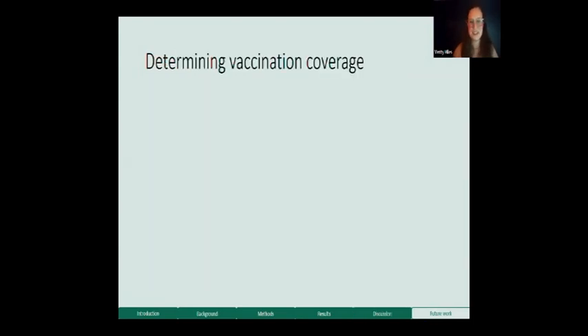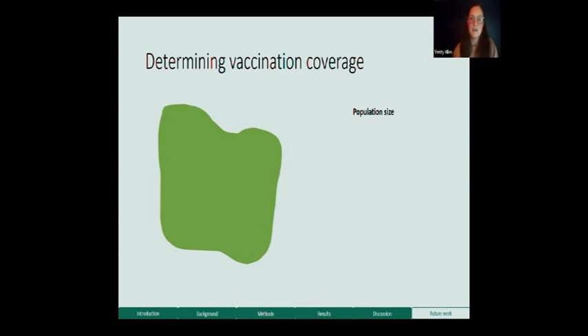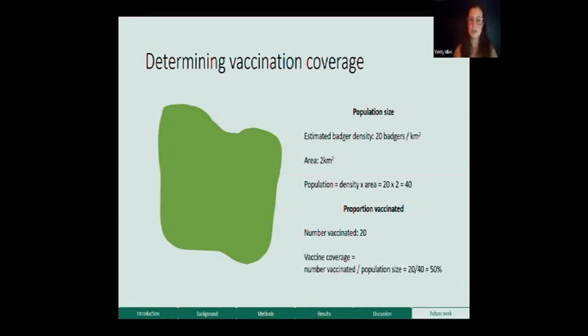There's another challenge: how do I then determine vaccination coverage from a density estimate? If I have a density estimate I'm sure is correct, first I need to work out the population size for the specific area. If I estimate 20 badgers per square kilometre and I'm working on a two square kilometre area, population size is density times area — so 40 animals. If you vaccinated 20 of them, that's 50% vaccination coverage. It should be that simple.